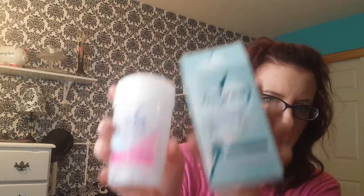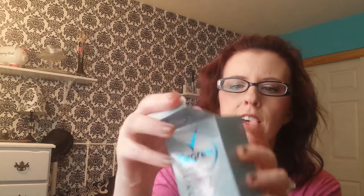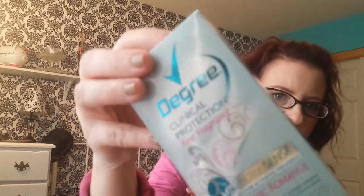I have the Degree Clinical Protection Deodorant — here's the box, here's the deodorant. I used that up. It's my favorite deodorant. I get it in the Classic Romance scent and I will continue to buy that again and again.